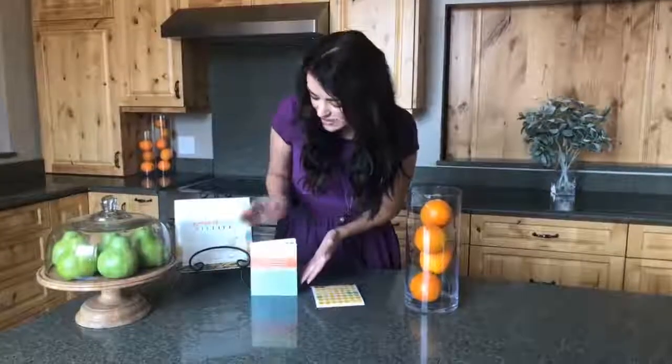Here at Oil Life we want to help bring out your inner child while also remaining practical. By using our essential oil sticker book, you can organize your essential oils all while having some genuine fun.